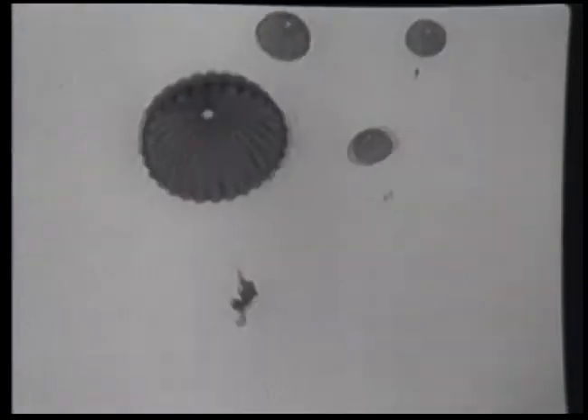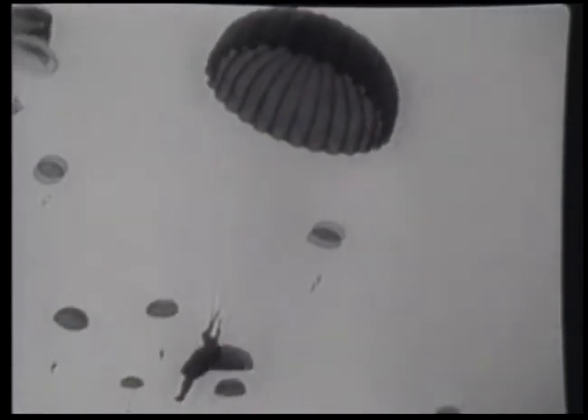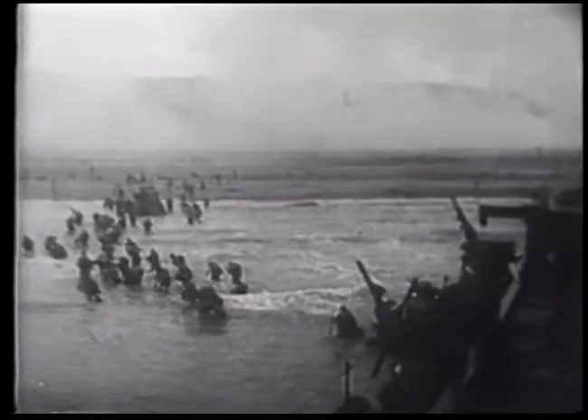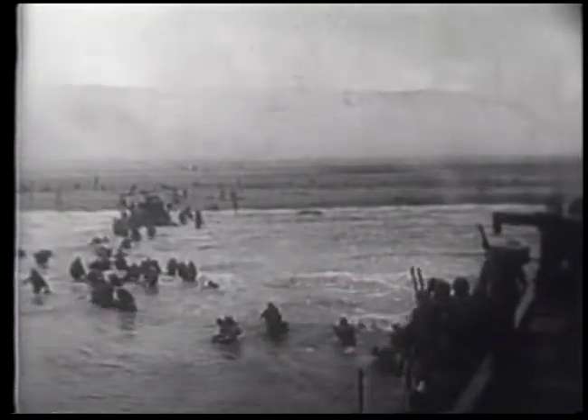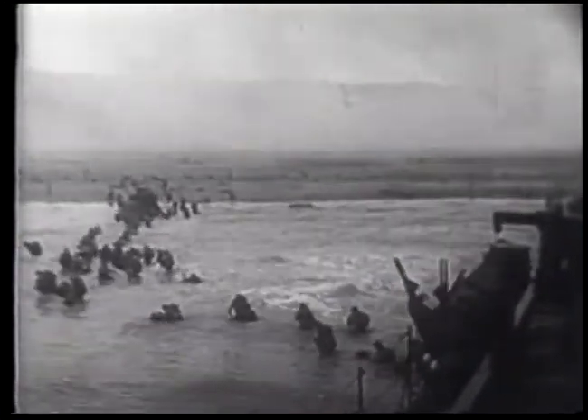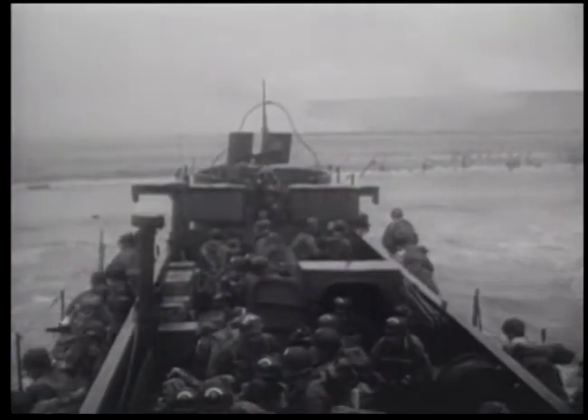6th June 1944, D-Day. The Allied forces' surprise attack on Nazi Europe begins. Paratroopers land on the flanks of the invasion beaches, followed by nearly 7,000 ships and landing craft. For the men arriving in landing craft, the way to shore is treacherous. The boats can't maneuver close enough to the beach, so they unload the troops in water over their heads.